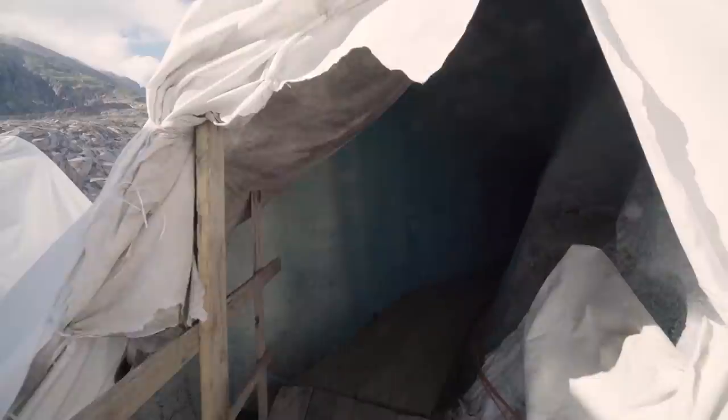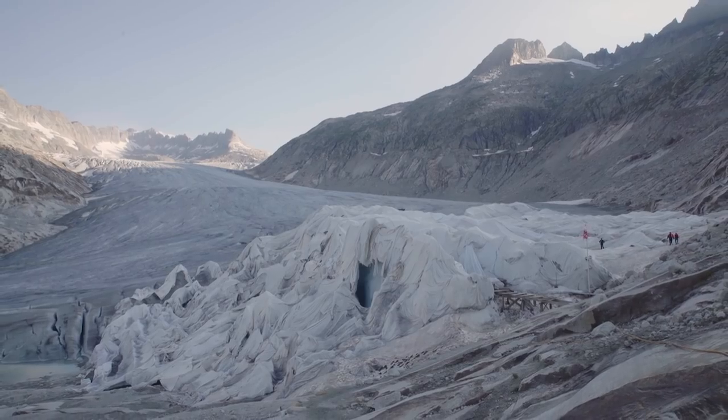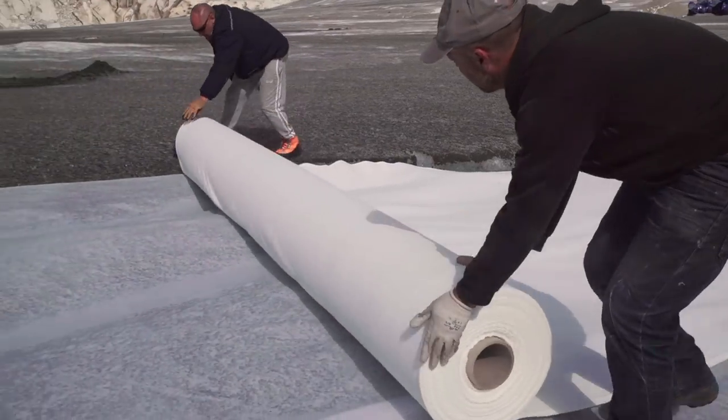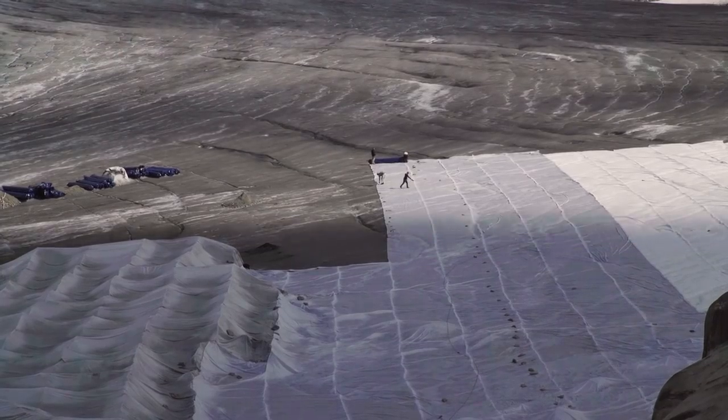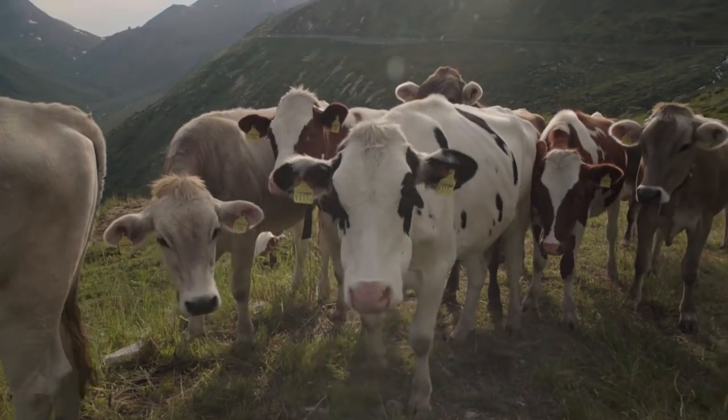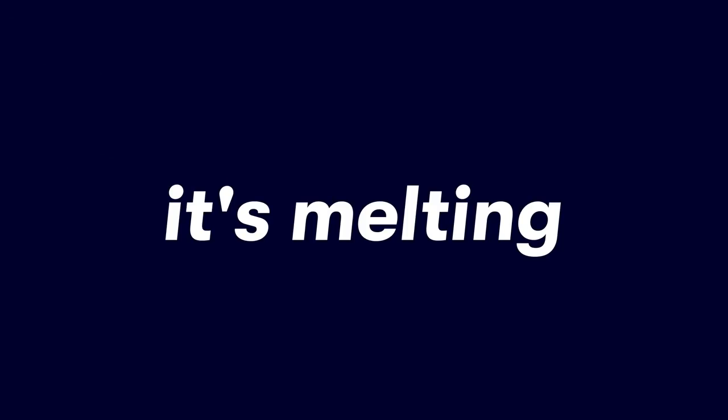This man-made ice grotto is a popular tourist destination, but the glacier is retreating each year. For the past 20 years or so, the glacier has been covered in fabric to limit the melting.